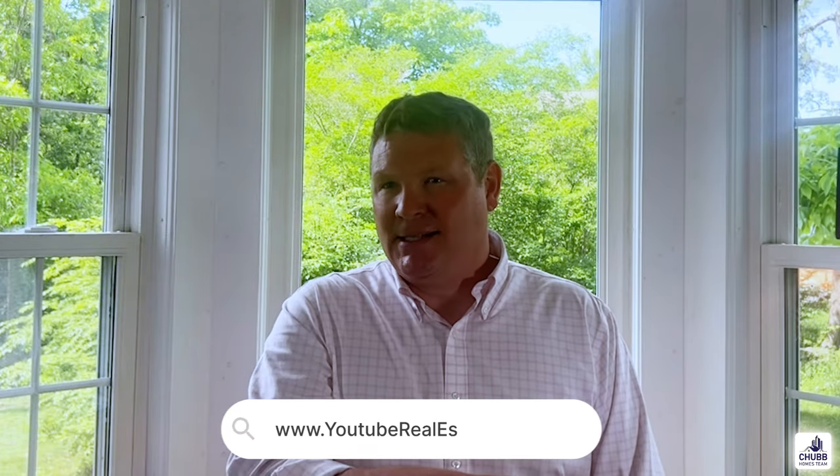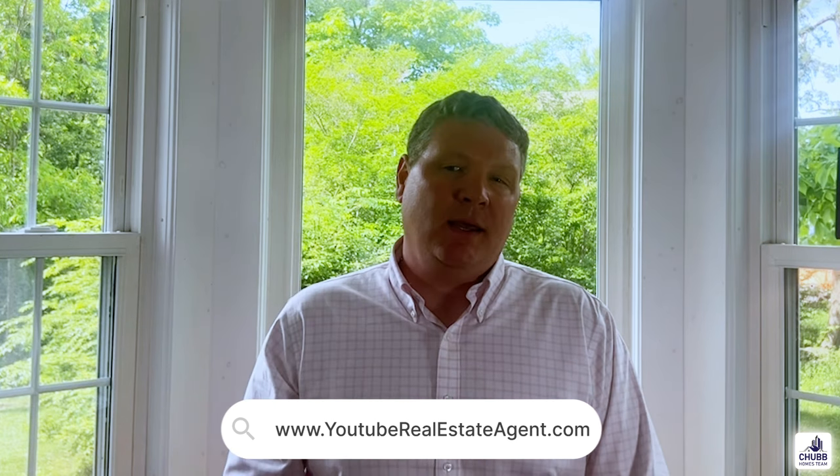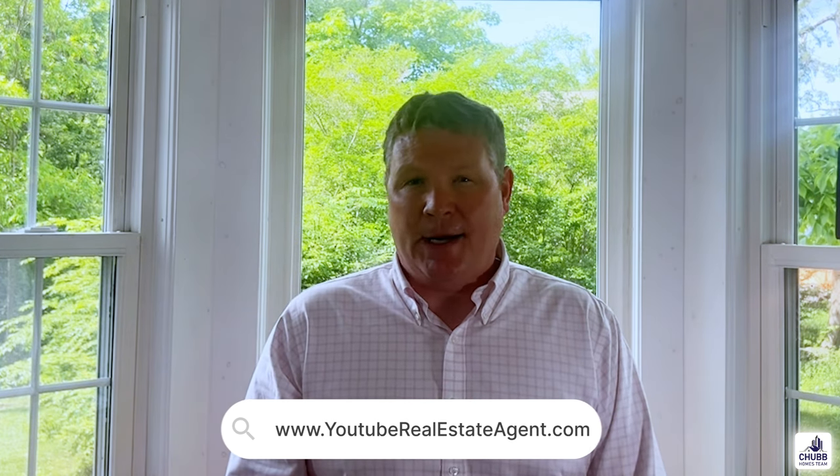Obviously, if you're here in Massachusetts, I would love to chat with you. But I'm also able to help anyone and everyone all over the country. I network with hundreds of agents around the country that are some of the top agents in the country, and I'm happy to make an introduction to you at no cost. You can find all my contact details below, or you can reach me by going to youtuberealestateagent.com. It's Jeff Chubb — let me know if you have any questions and best of luck with your home sale.